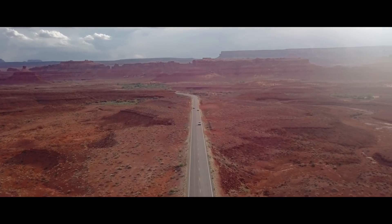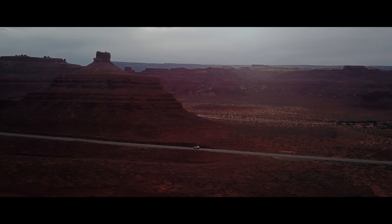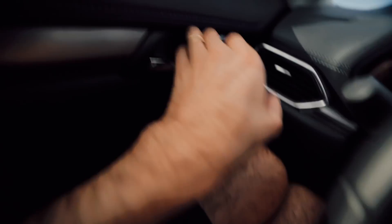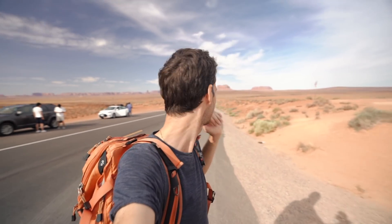Now we're hitting another very famous spot — that road that goes down and up in Monument Valley. It's a straight road going down and up. You might have seen a bunch of those shots on Instagram, but when you're coming here, there is no reason you're not going to take your own shot.